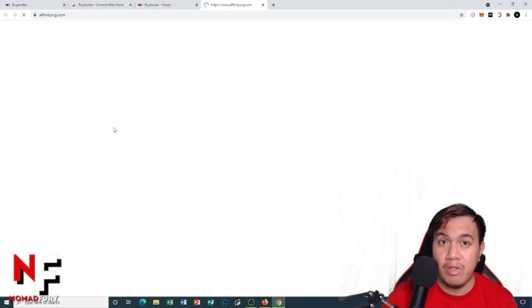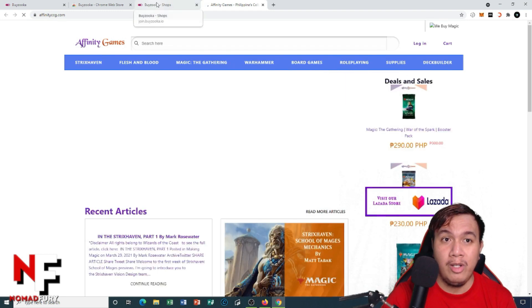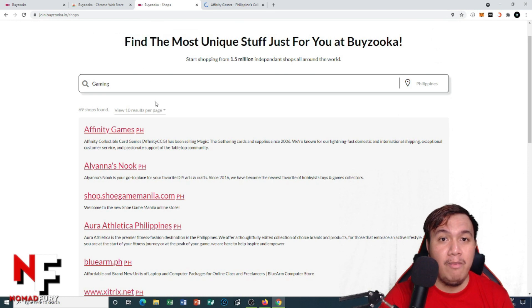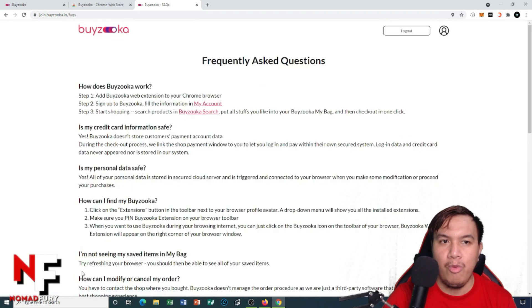For example, I'll click on Affinity Games. This is just a demonstration of how to use Byzuka — it's a search engine to find the most unique stuff just for you. If you have any questions, feel free to check their frequently asked questions section.